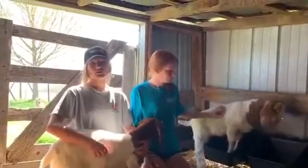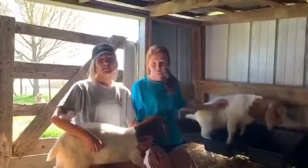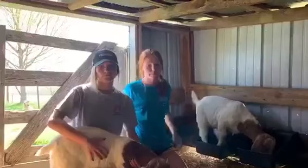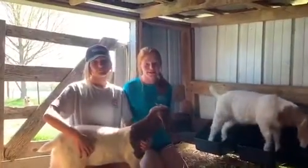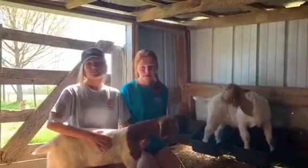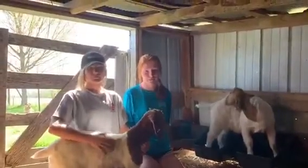This breed of goats was developed by Dutch farmers in South Africa solely for meat production in the 1900s. Full-blood Boer goats were first brought to the United States in 1993. These goats have rapid weight gain and heavy muscle, which makes them an excellent source for meat.